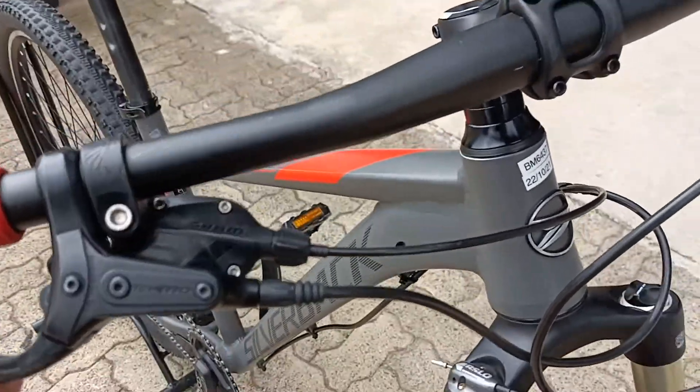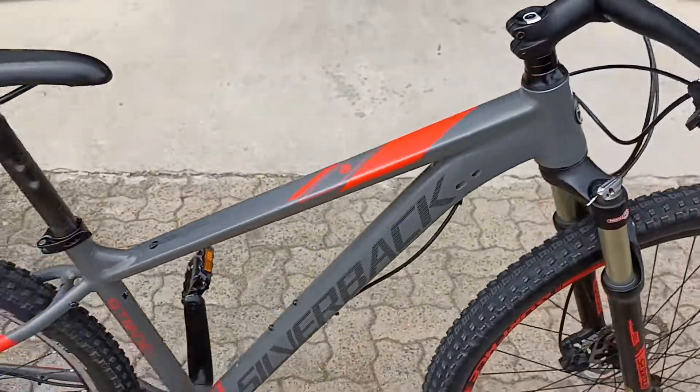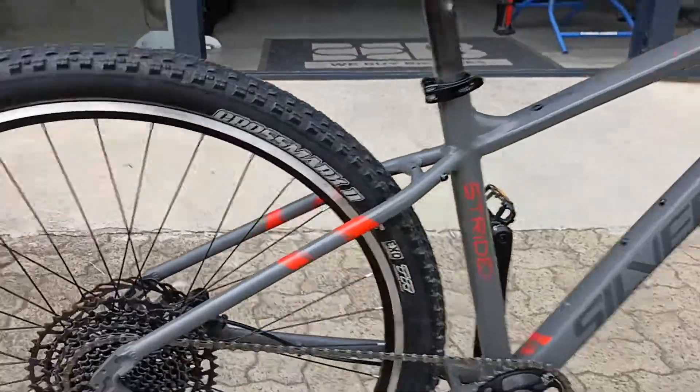Nice set of Tektro brakes, SX shifter headed neatly under the lot. Pretty much good to go.